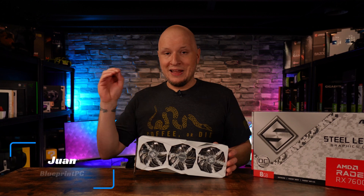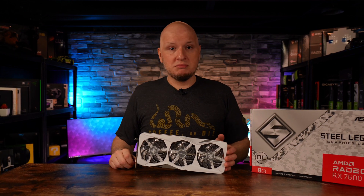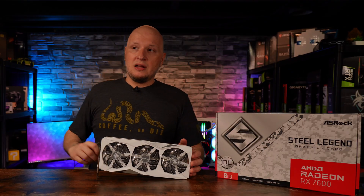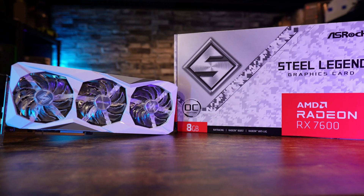Let's start this off by saying this is not the version I wanted to buy, and that's nothing against ASRock. I actually wanted the Hellhound because that would pair up perfectly against my 6600 Hellhound that I have, but unfortunately, at the time, it was sold out. So I decided which one is unique and maybe even a little pretty, and that's where I came across the Steel Legend from ASRock.